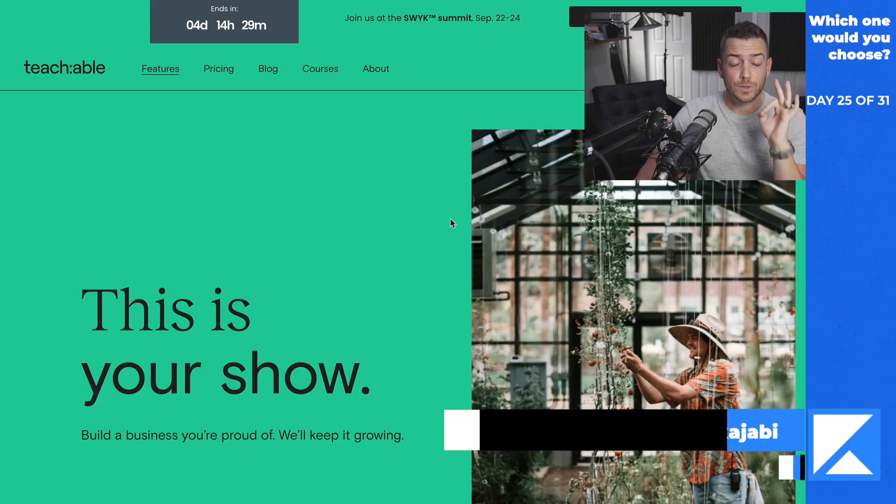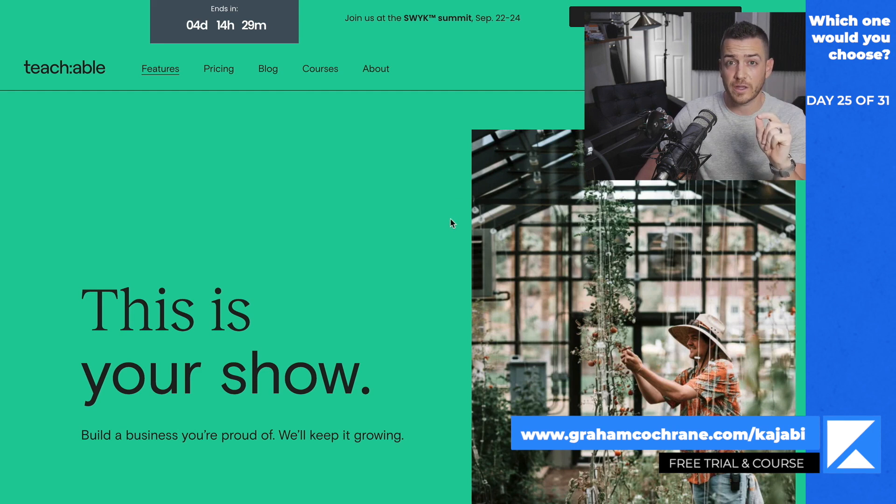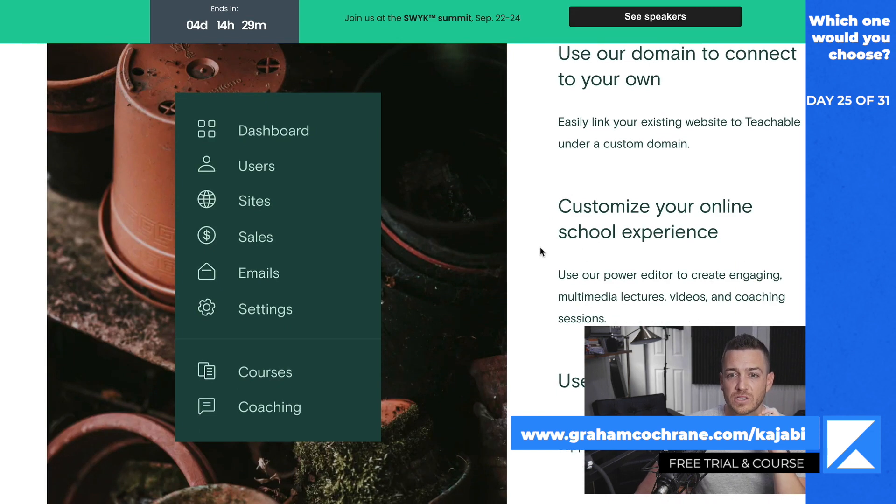Teachable is a big platform. A lot of people know about it. If you want to do online courses, they've done a great job of positioning themselves in marketing, and some big people use Teachable. But what they really crush at is just online courses — straight up hosting and delivering an online course. The way they frame it is you have your own school. So when you create a Teachable account, you have your own school, your academy, whatever you want to call it, with all your customers and students and multiple courses.